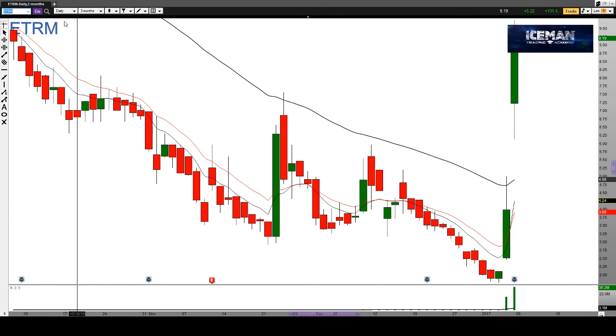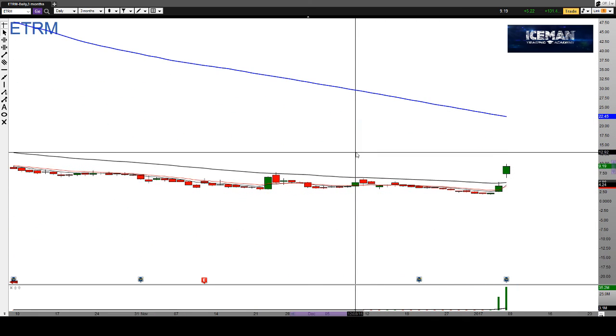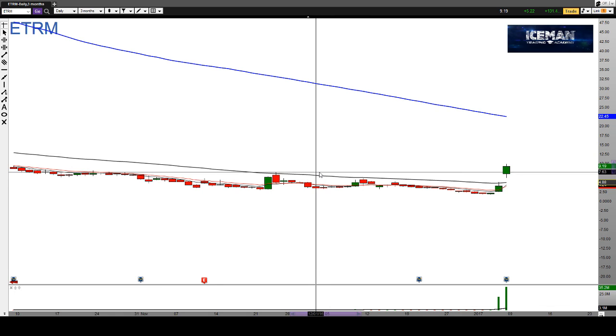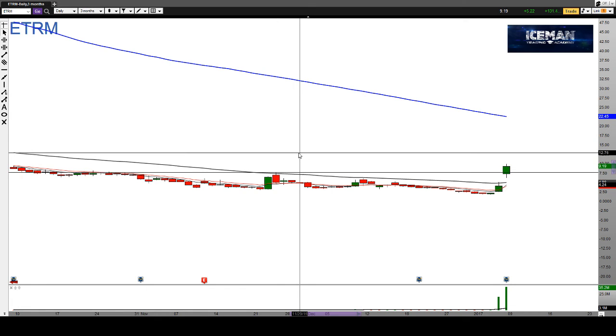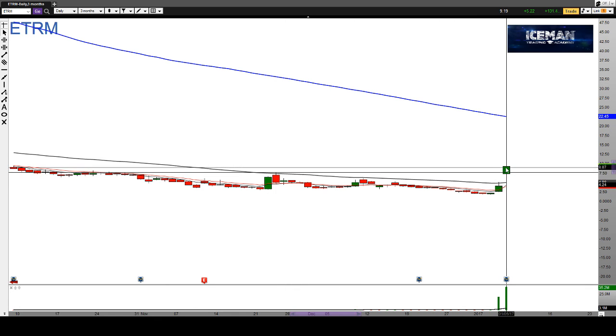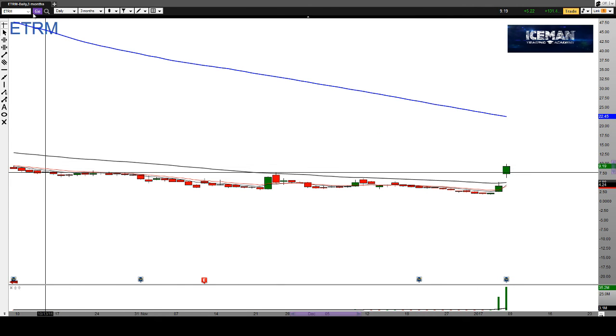ETRM — we know this chart has been a monster mover for the last couple of days, but I do feel like it has more room to the upside. It's hard for me to pick an area where I think it holds support, but if the chart were to pull back into about $7.50, that could be a breakout pivot area that can serve as support for another move to the upside. I do feel like the chart has more room to the upside, so keep it on a close watch.